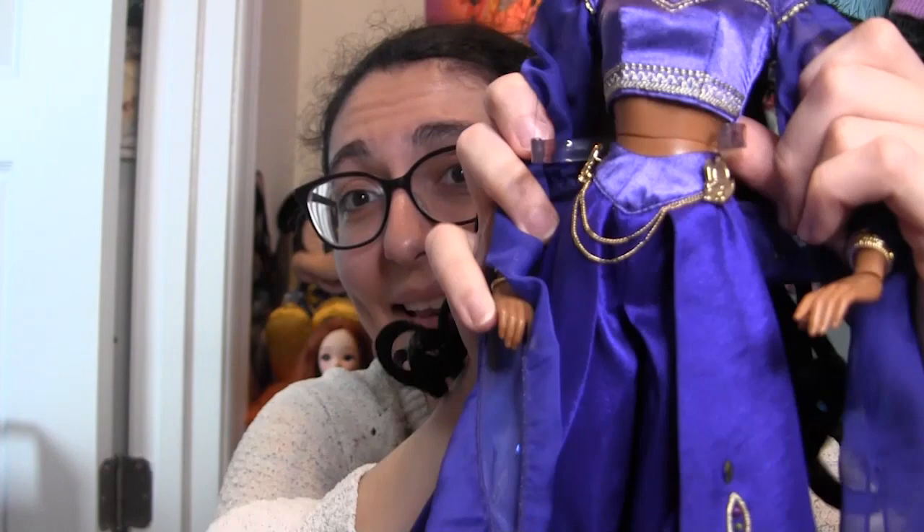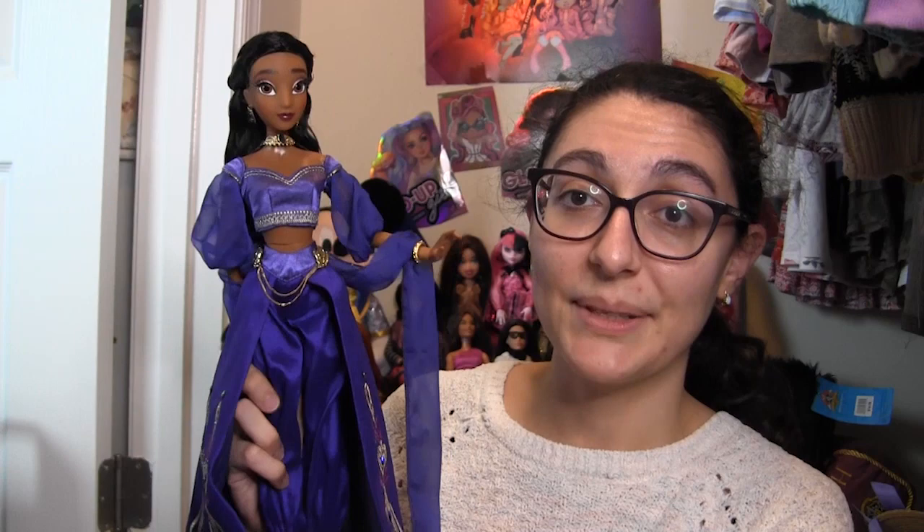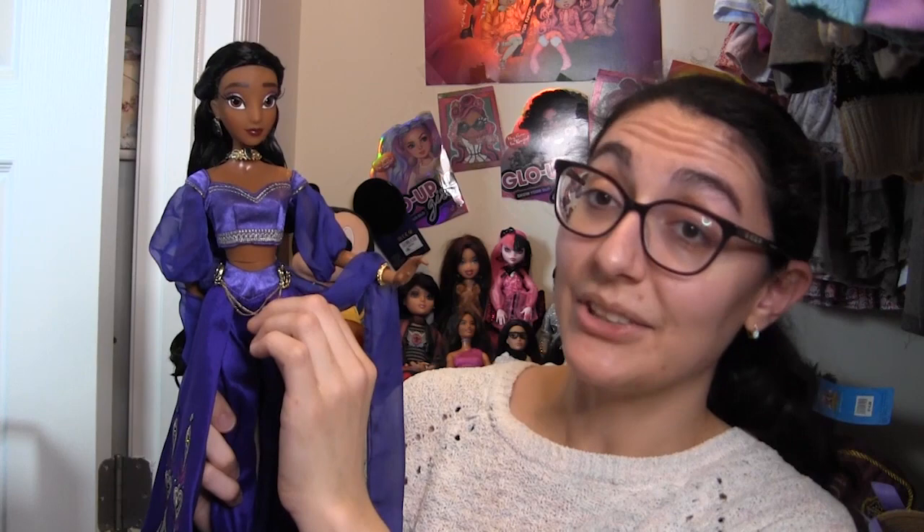The only thing she came with is this stand. What am I supposed to do with this? It's not a saddle stand, it's not adjustable. This is a terrible, terrible stand for this particular doll. But that is basically Jasmine — her outfit is simple, but they took that simplicity and elevated it quite a bit.